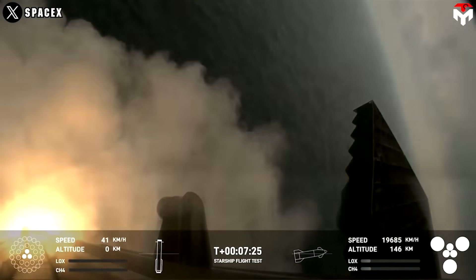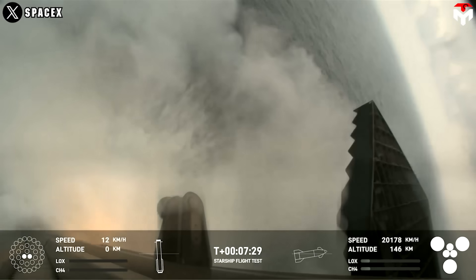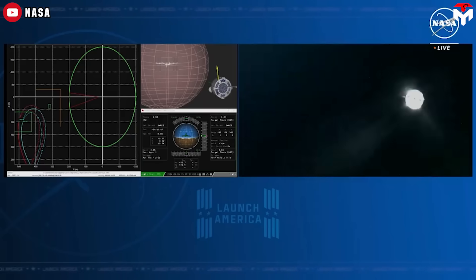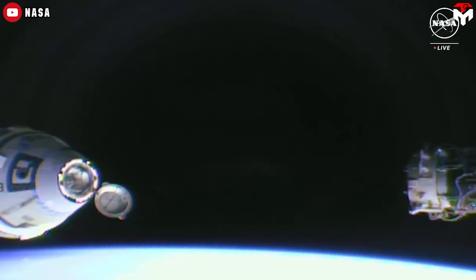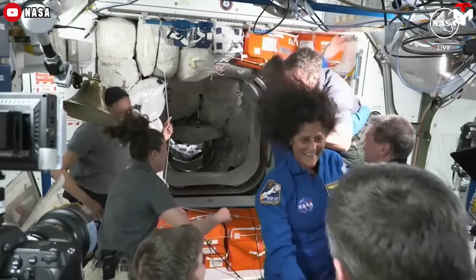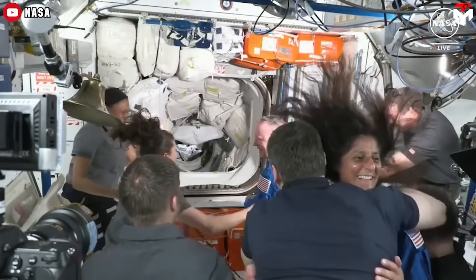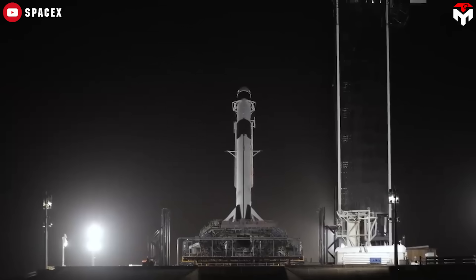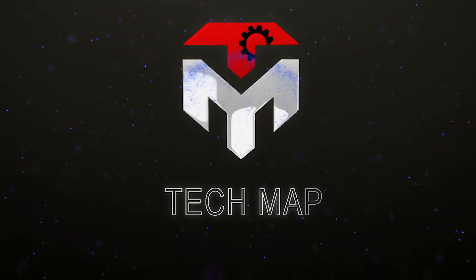While SpaceX's Starship rocket stole the show with its spectacular landing on Flight 4, Boeing's Starliner once again was in big trouble — in addition to a helium leak causing it to fail temporarily just a few hundred meters from the ISS. Fortunately, our astronauts are finally safe. So why do these problems occur? How bad are they for NASA's astronauts? Can Dragon save the crew? Find out everything in today's episode of TechMap.